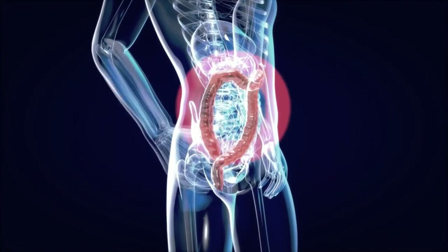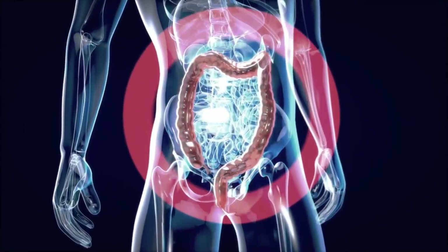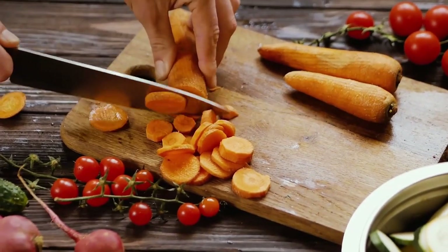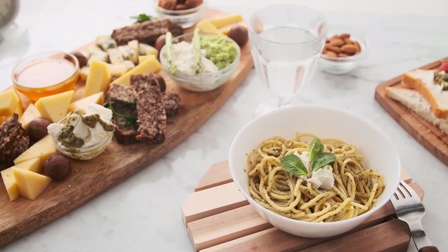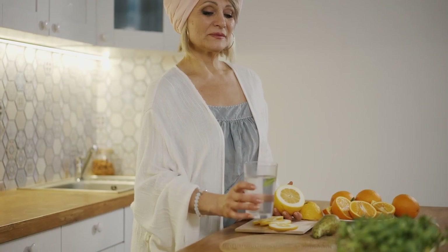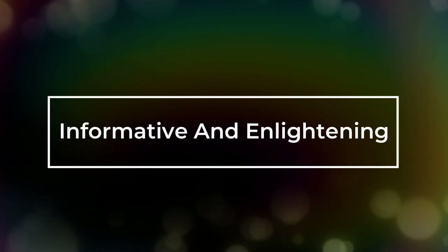We'll explore what acid reflux really is, the intricate process of how the acid fluid works, and how you can get it. Then we'll venture into the realm of nutrition, examining what foods can trigger this condition and what ones might help to ease it. Whether you're a seasoned health enthusiast or someone just starting on a wellness journey, this video promises to be informative and enlightening.